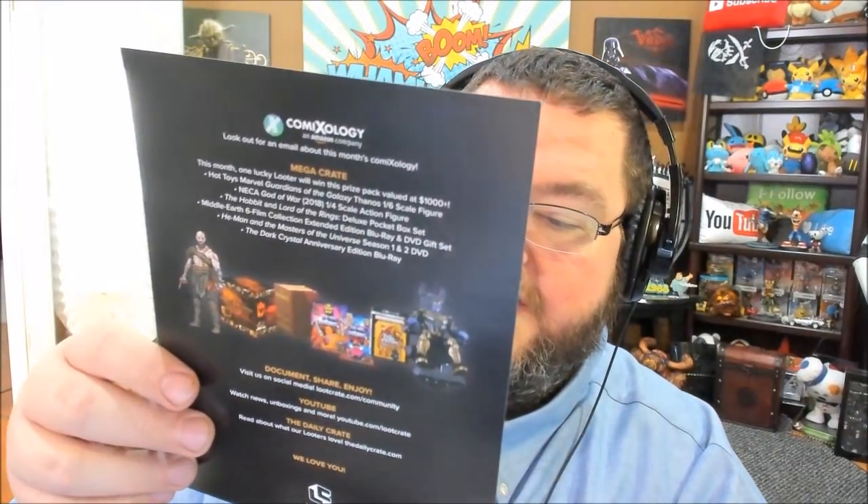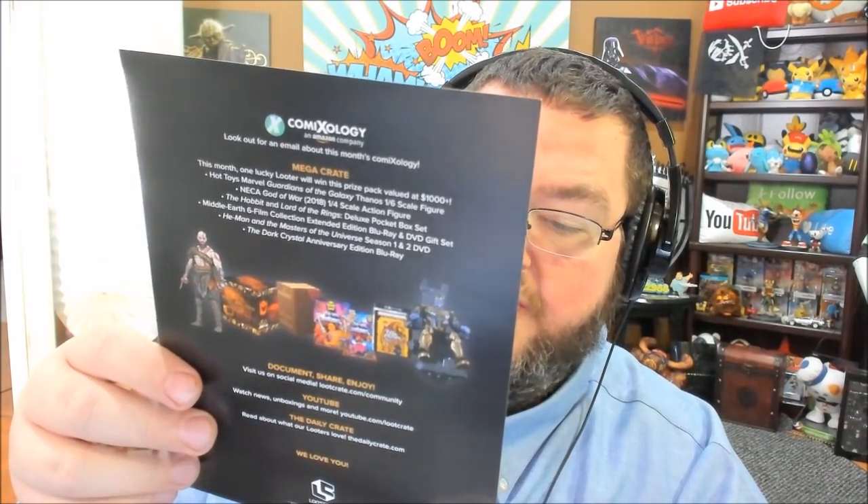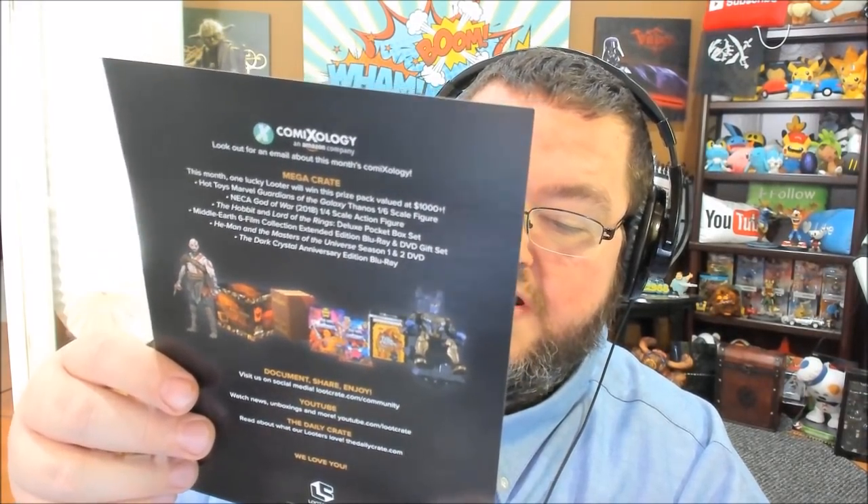I don't know what this pin is — the paperwork will tell us. Is that the Holy Grail? It is, in fact, a chalice pin. 'Some chalices contain ancient and untold powers — we're pretty sure this one does too.' So it's not really from a license, but there it is.